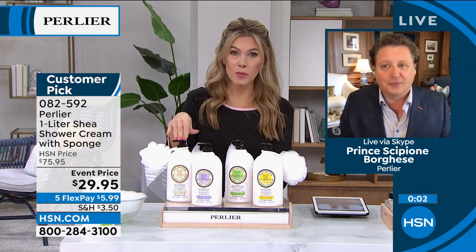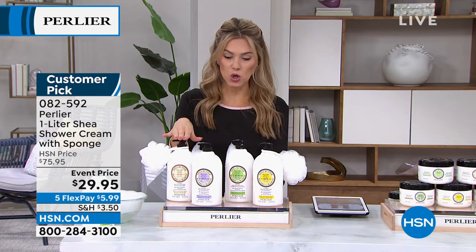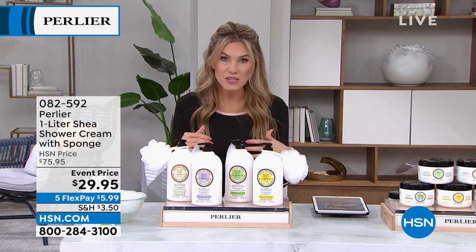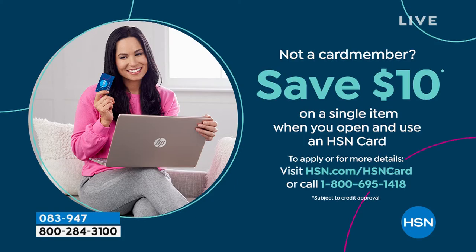If you want the almond, that is the most popular and the most limited — now less than 700 to go around. We have the lavender, the pistachio, and the lemon. They all come with the sponge at more than 60% off savings. If you wanted to get two, it's better than a buy-one-get-one. I'm excited to share the one liter shower cream with you — already a significant, nearly $50 savings.